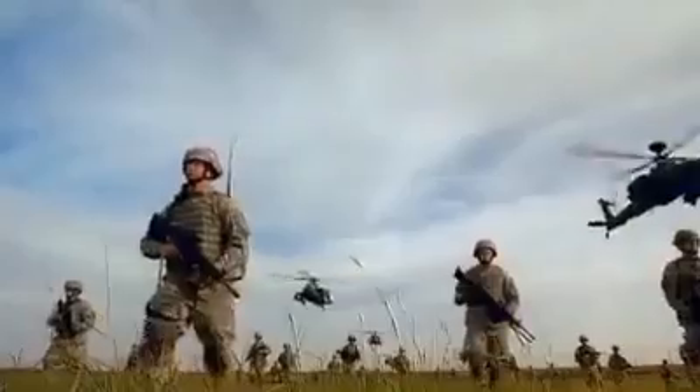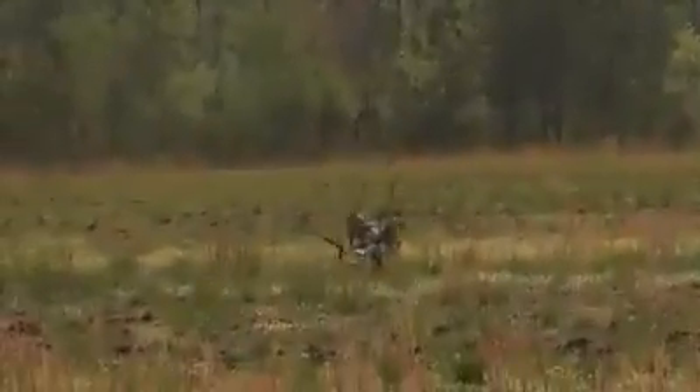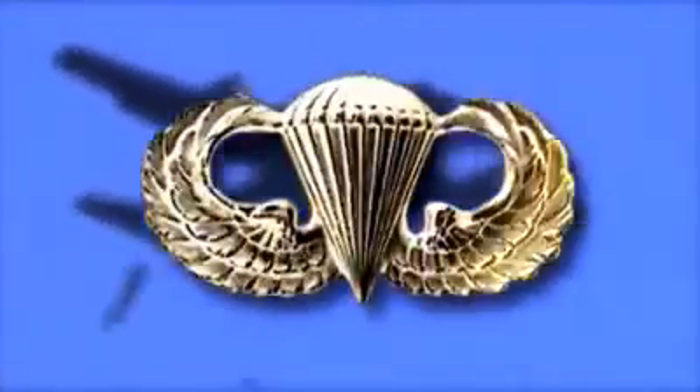Airborne. The way soldiers deploy directly to the battlefield, ready to fight. Airborne training is an elite school, training soldiers for forced entry into the battlefield. To earn your Airborne Wings, you must volunteer and report in good physical shape to attend three weeks of Airborne training.